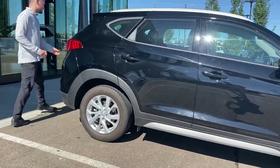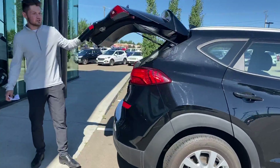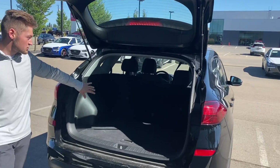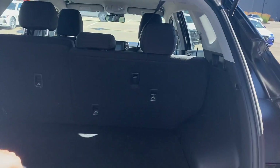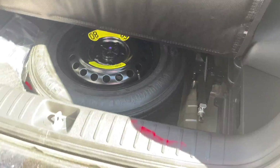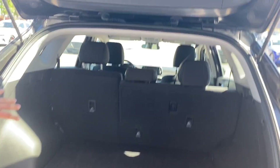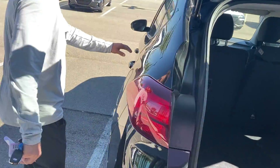Coming into the back here, we'll start with the trunk. This Tucson does come with Hyundai H-Trak, which is our all-wheel drive system, as well as a lot of space in the trunk. You have a 60-40 split for the back seats. The Tucson does have the spare tire right underneath here and a lot of space for anything you and your family will need.